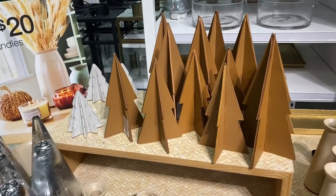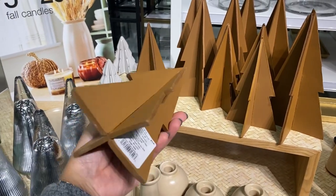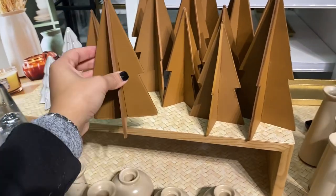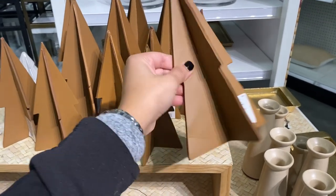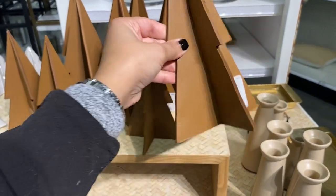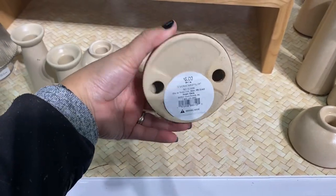These beautiful trees come in two sizes — the material has a leather feel and the caramel color is just stunning. Last year they had something similar but in a metallic bronze finish. This Threshold collection has earthy and warm tones, which a lot of us are loving for this Christmas.